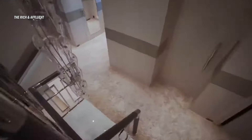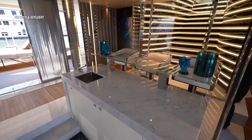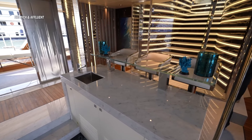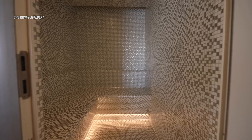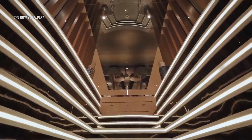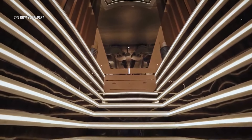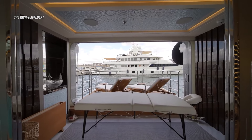First, let's talk about the entryway — it's stunning, with a beautiful blue agate stone detail and bar seating. Right across, there's a fabricated Carrara marble bar section. Behind me is a concealed door opening up to a steam room. Continuing the tour, there's another opening leading to a massage room. This part of the yacht is all about self-care.